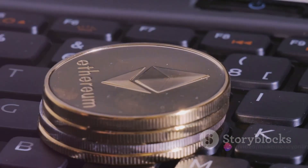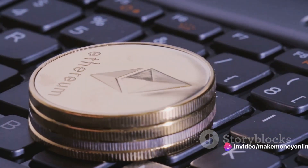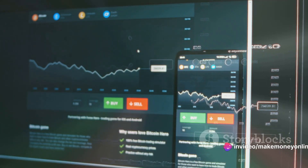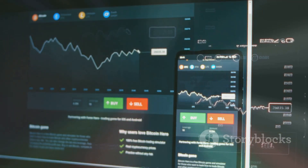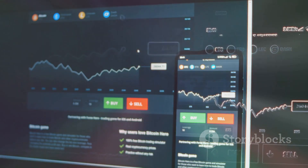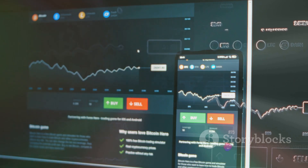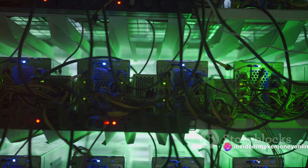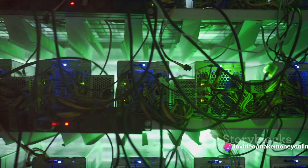Once your software is set up and you've joined a pool, you're ready to start mining. Just open your mining software, input the necessary details such as your pool's address and your Ethereum wallet address, and hit start. The key to successful mining is a combination of the right equipment, the right software, and a little bit of patience.